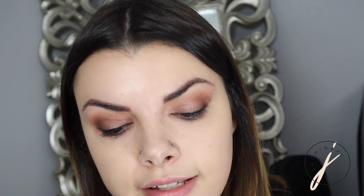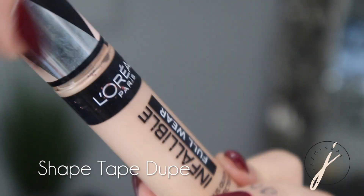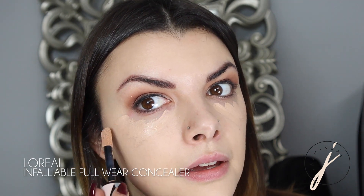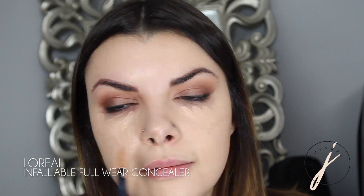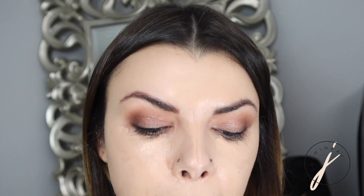After the foundation is put on in a nice sheer, natural way, I go in with concealer next. The concealer I'm really loving right now is L'Oreal Infallible Full Wear in the color Bisque. I go under the eyes and anywhere I get that discoloration. I want the concealer to do most of the work in terms of coverage. Then I go in with a dampened beauty blender to marry the concealer and foundation together.